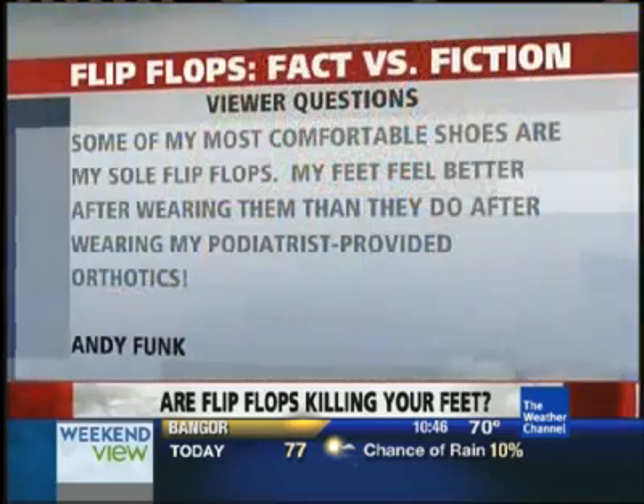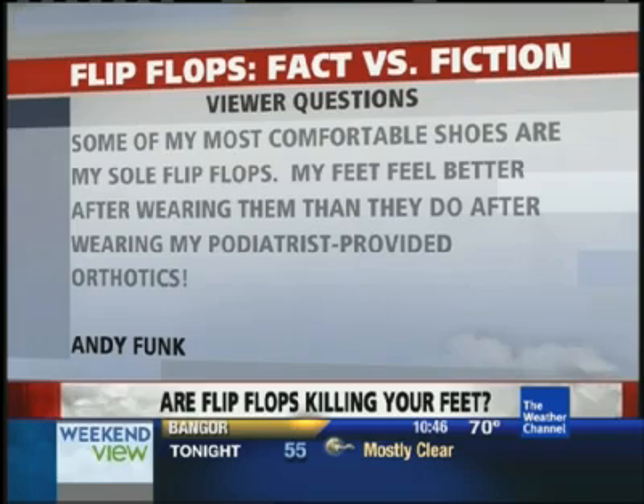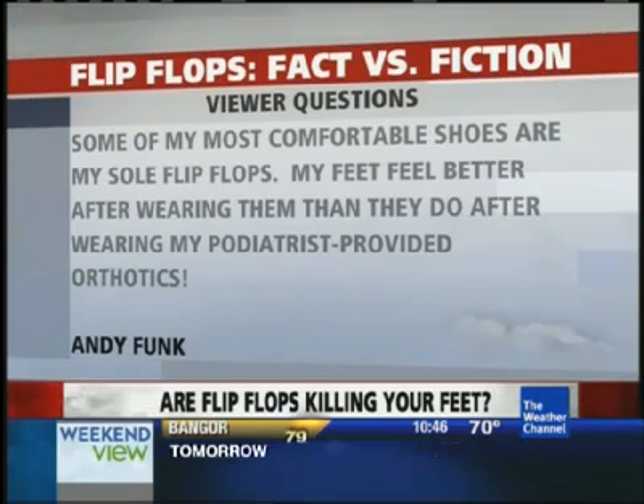We also had a lot of people telling us about the flip-flops they like most. Andy Funk said some of the most comfortable shoes are his Sole flip-flops — his feet feel better after wearing them than after wearing shoes. He also wears shoes with podiatrist-provided orthotics. The Sole flip-flops are great as well, just like the Okabashi, with great arch support, great heel cup, and great accommodation. A flip-flop like that, which mimics the environment you'd get in a shoe with an orthotic, is always a good choice.